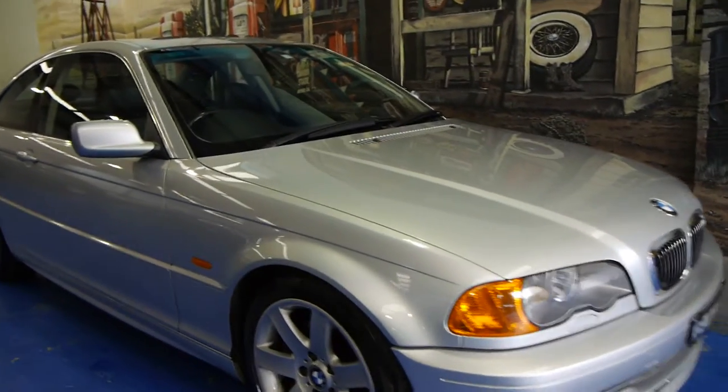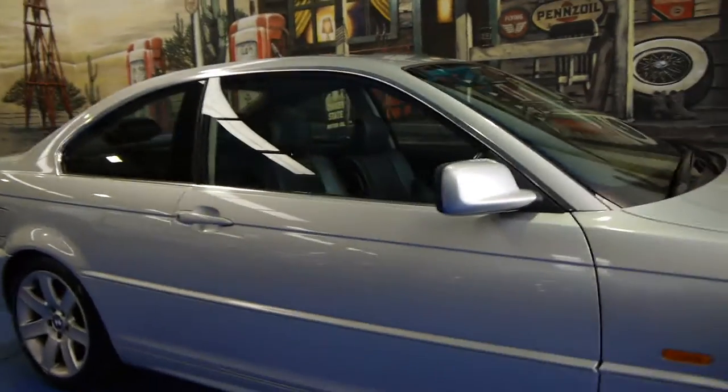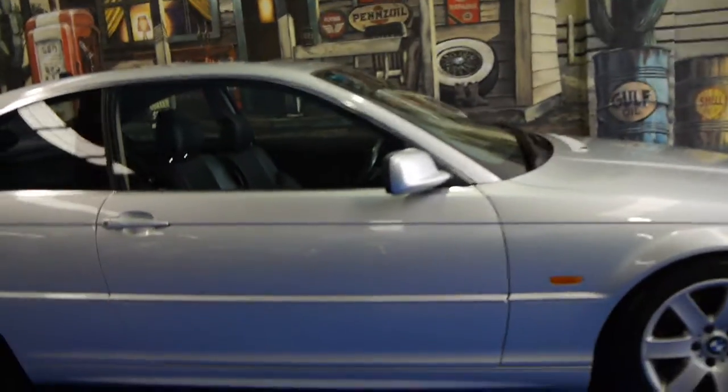Today we have for you a 2001 BMW 330ci. It's done 146,000 kilometres and this car is in very good condition indeed. It's silver in colour, it's got continental tyres in good condition, it has registration until January 2015, and this car has a very good service history, which is probably one of the most important things when buying a BMW.